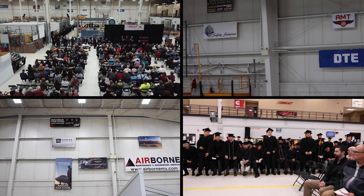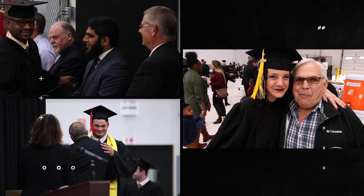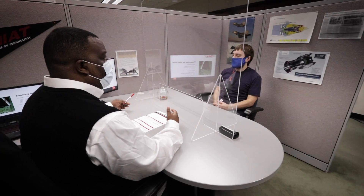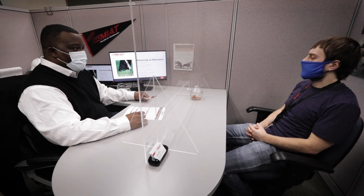Employment assistance for our graduates is our top priority. Our programs are based on industry requirements and real-world applications. Paying for college can be stressful. Get connected with financial aid options so you can focus on what matters.